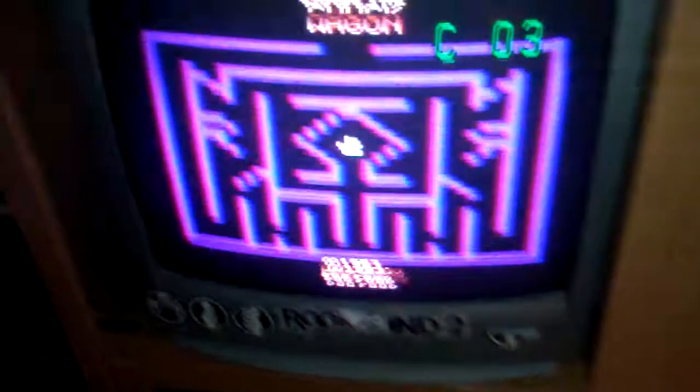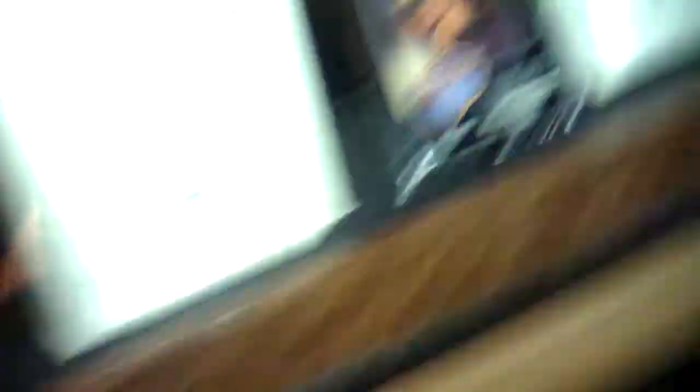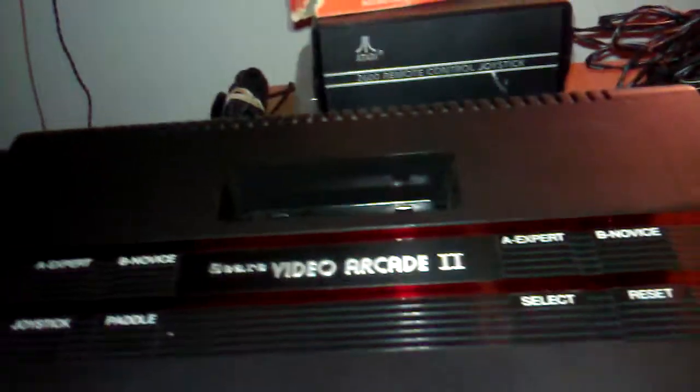Moving over to my Atari stuff, which as you guys should know is probably my most cherished part of my collection. On the screen my most recent purchase is Chase the Chuck Wagon, playing on my Atari 7800. Got this boxed IndyCar — this is actually the game and everything, two controllers, my remote control thing for the Atari, and that's a tape player for my Dragon Stomper game. The Sears Video Arcade 2 — I love this thing so much, this thing is awesome.